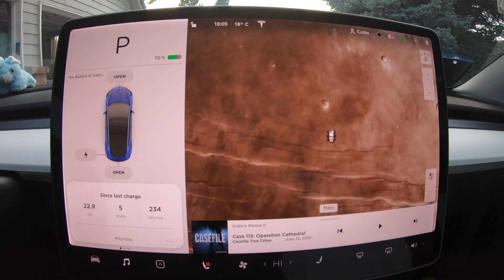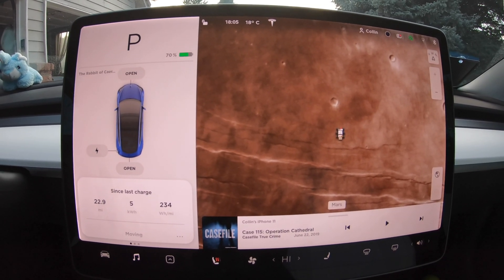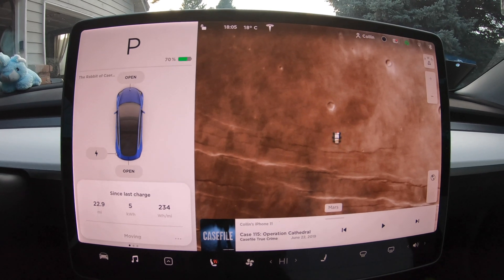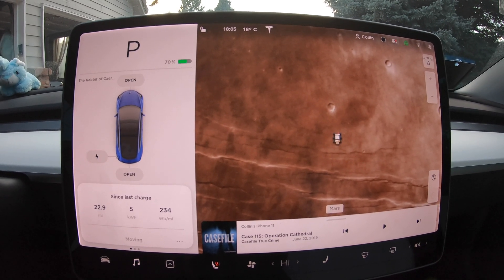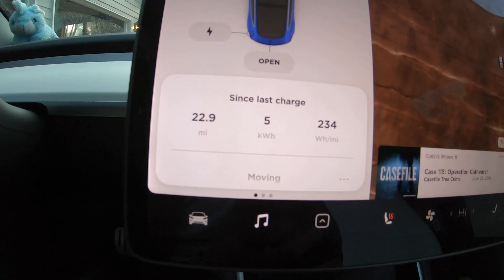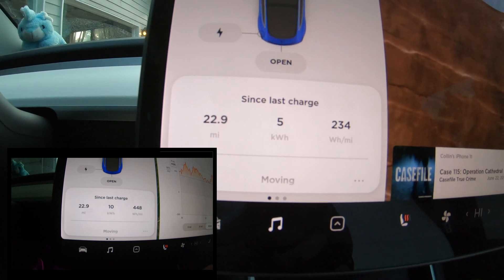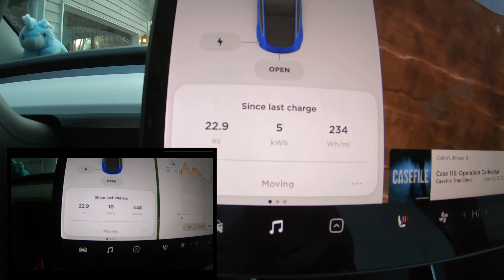Today is Monday, October 14th, and it's 18 degrees Celsius outside, which means it's around 68 to 70 degrees Fahrenheit. This is later in the evening — it's around 6:05 p.m. If we move over into our since-last-charge trip, you can see that the exact mileage is the same as it was on the cold day back on October 10th.